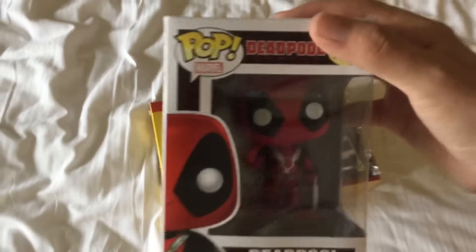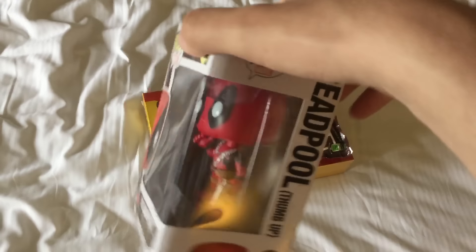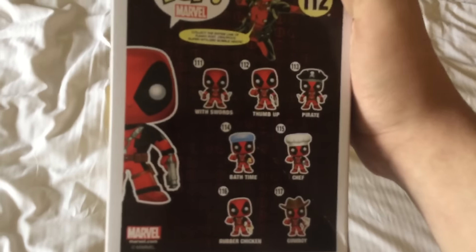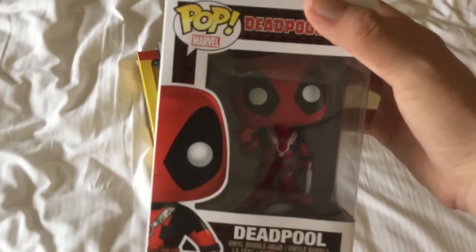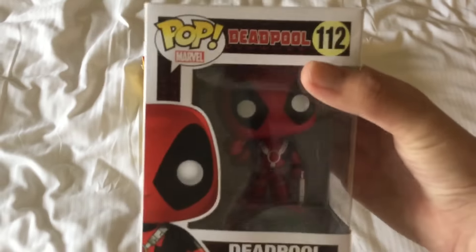The first one I got was this Deadpool Funko Pop. Here are the sides here. Named Deadpool. And here's the back right here where you can collect other Deadpool figures. I have a lot of Funko Pops at home, and I collect Funko Pops.